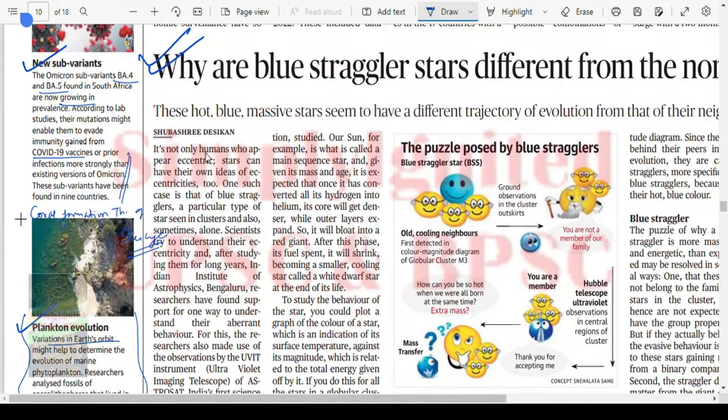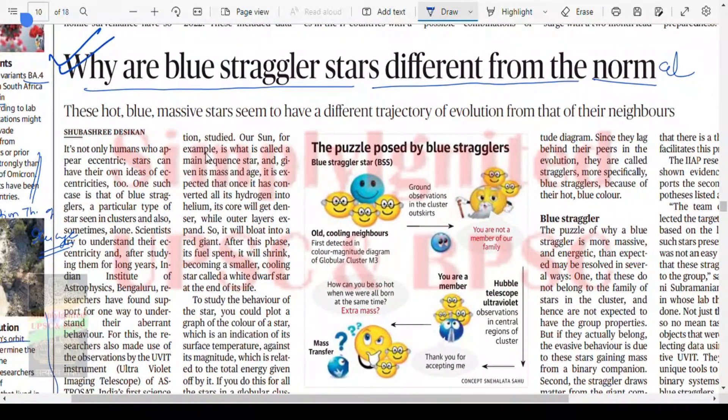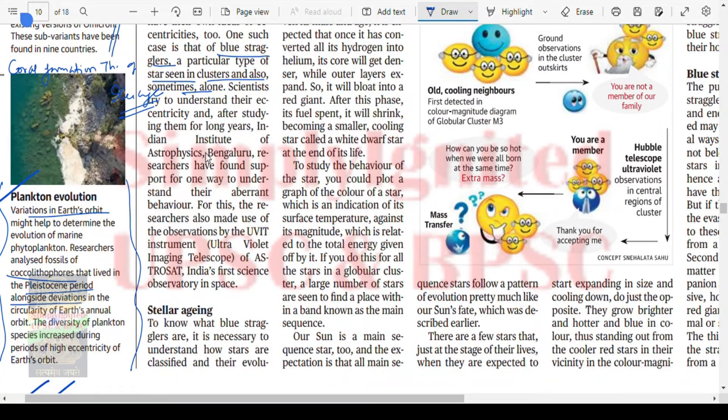Geography optional students would know this topic. Moving on — why are blue straggler stars different from normal stars? These hot, blue, massive stars seem to have a different trajectory of evolution from their neighbors. This topic was studied at the Indian Institute of Astrophysics, Bengaluru, where researchers found support for one way to understand their aberrant behavior. For this, they made use of observations from the UVIT instrument — the ultraviolet imaging telescope — on AstroSat, India's first science observatory in space.